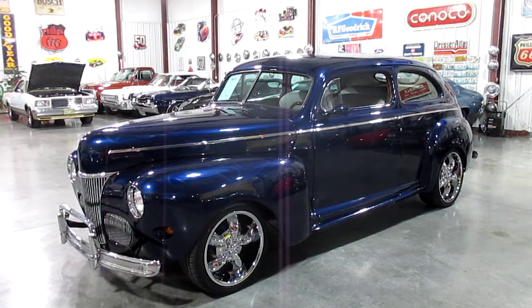It has leather interior, vintage heat, a decoded digital dash, and gorgeous blue indigo paint with ghost flames — very subtle and very tasteful. I'm not a big flame guy, as a lot of my followers know, but this car has absolutely stunning paint with gorgeous ghost flames. It has 18-inch wheels on the front and 20-inch wheels on the back, giving the car a great raked look.